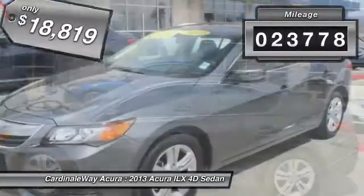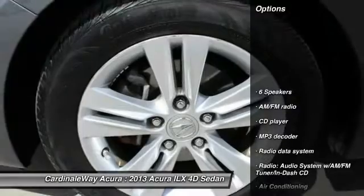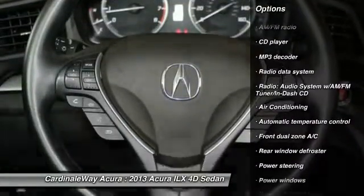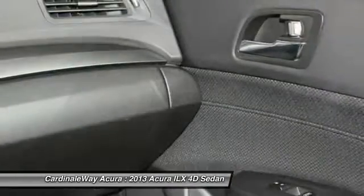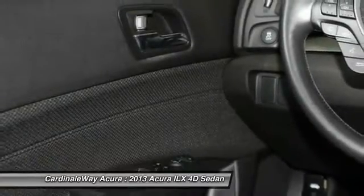This vehicle has less than 25,000 miles. Here are some of this vehicle's great options: traction control, leather-wrapped steering wheel, dual airbags, power steering, air conditioning, front alloy wheels, one owner, four-wheel disc brakes, power windows, and security system.